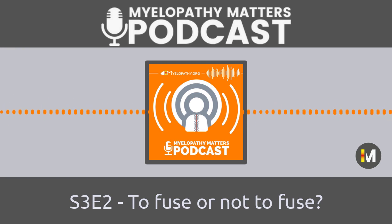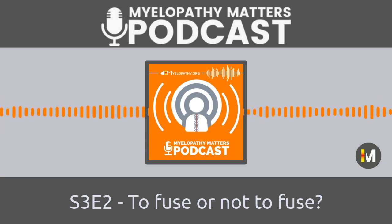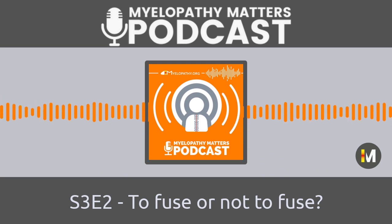For instance, if we get paid more when we add fusion to our laminectomy, then we tend to put on certain glasses when we read articles to defend that type of treatment. And also if you have treated patients in a certain way for 10 or 20 years, you want to believe that you have done well and you will defend yourself. Because if you are wrong and have performed an inferior method, that would be a disaster — for the patients as well as for your own self-esteem. And we are only humans, so it's sometimes a sensitive subject.